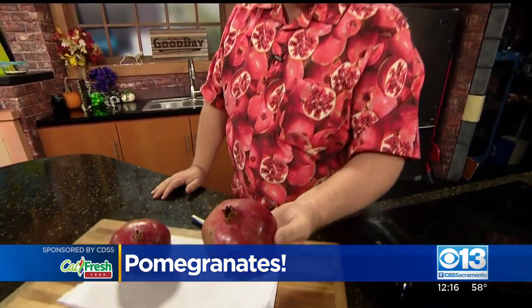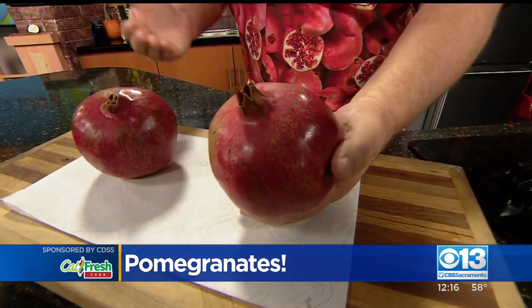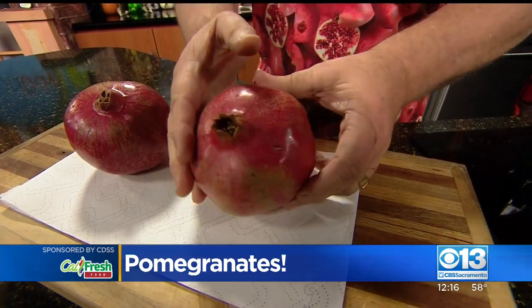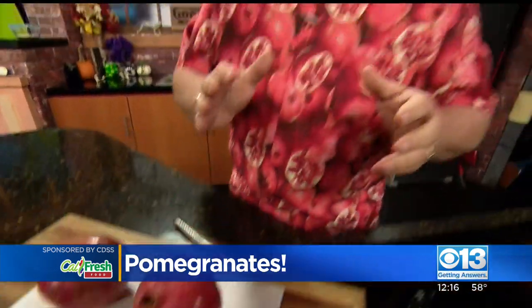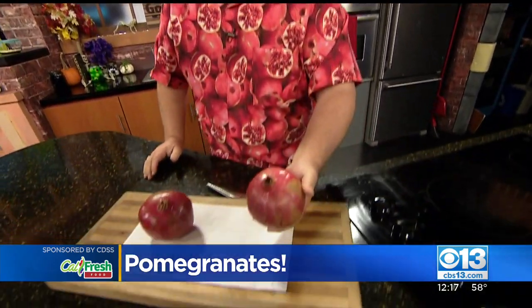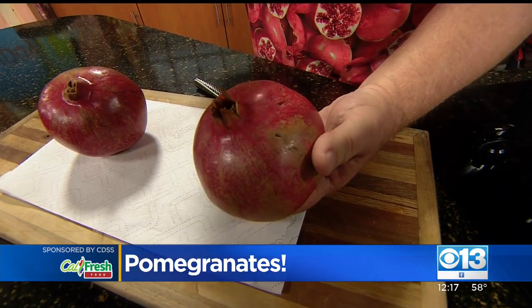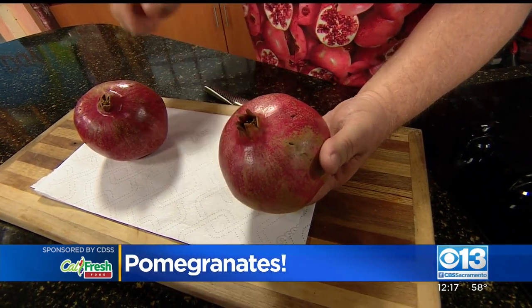This is a pomegranate right here. A lot of people love pomegranates; a lot of people are intimidated by them. They came to the United States actually in the 1700s — the Spanish Franciscan missionaries brought them here. They originated in the Middle East in what we call Iran today. So they love hot, dry conditions, like the hot, dry conditions of the San Joaquin Valley. In fact, they have a saying: the hotter the temperatures in summer, the sweeter the pomegranate in winter.